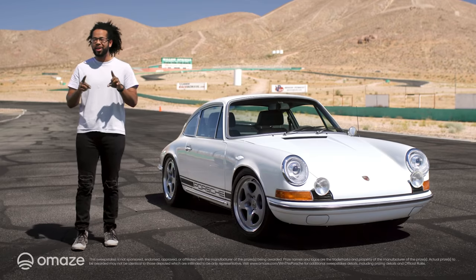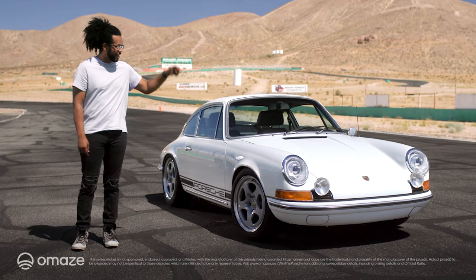Forrest Jones here, and to support a great cause, I'm back with my friends at Omaze to announce your chance to win this EV-converted Porsche 912 with taxes and shipping included.